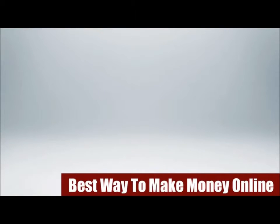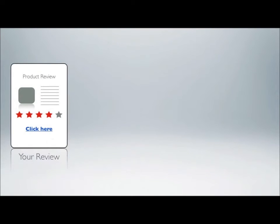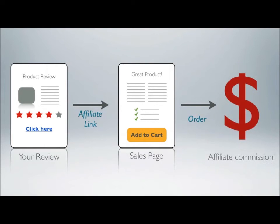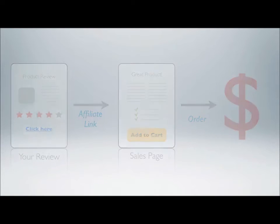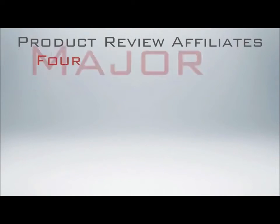Hello there. As you probably know, one of the best ways to make money online is to write product reviews, so you can send prospects to the product sales page via your affiliate link, and then if they buy the product, you get paid a commission. However, product review affiliates have been suffering from four major problems.